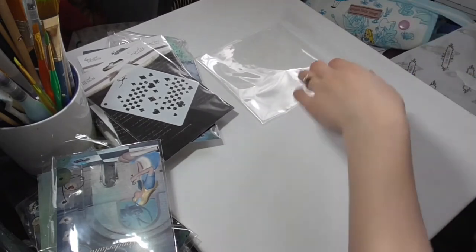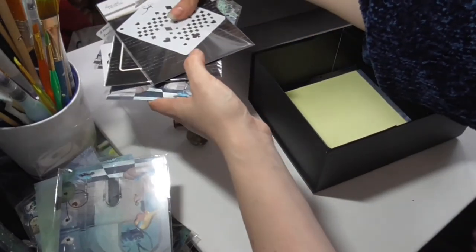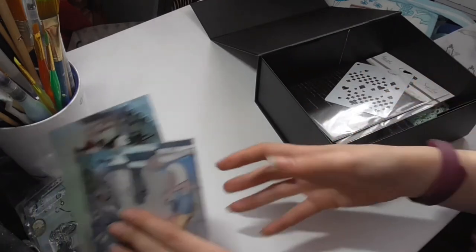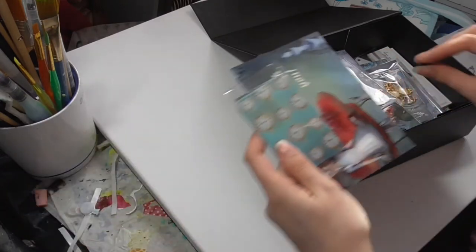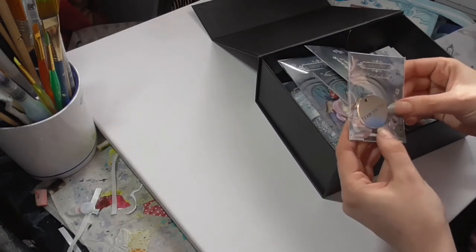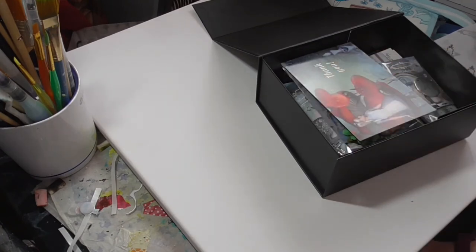I am very, very, very happy with that. As I say, I'm a big Alice in Wonderland fan and I could not resist this pack. Really, really happy with all of that, and I can't wait to make something beautiful — not sure what yet. Anyway, I hope you enjoyed that. I will leave a link for Craft Box in my description below. Thank you for joining me, I hope to see you again soon. Bye guys!